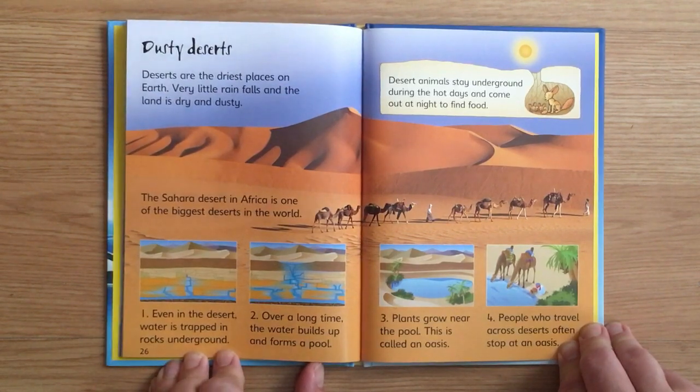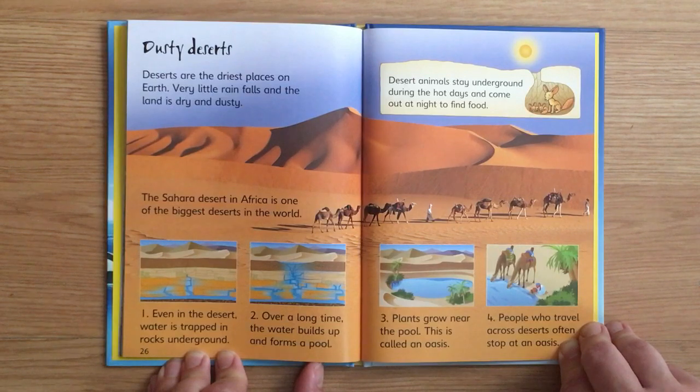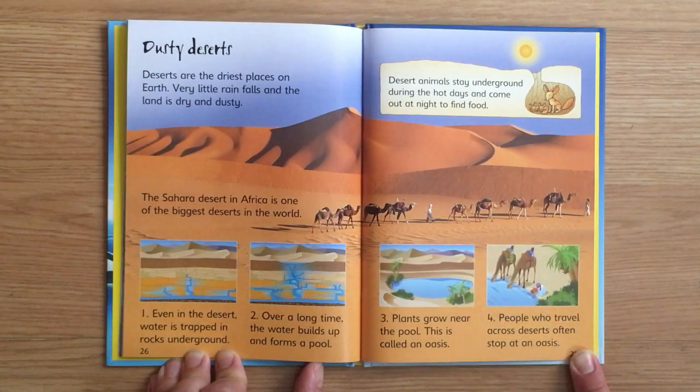Dusty deserts. Deserts are the driest places on Earth — very little rain falls and the land is dry and dusty. The Sahara Desert in Africa is one of the biggest deserts in the world. Even in the desert, water is trapped in the rocks underground. Over a long time the water builds up and forms a pool, and plants grow near it. This is called an oasis. People who travel across deserts often stop at an oasis.